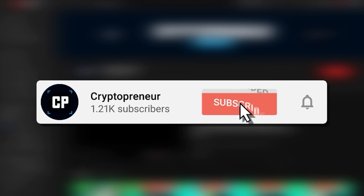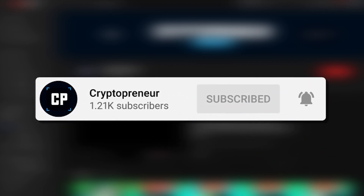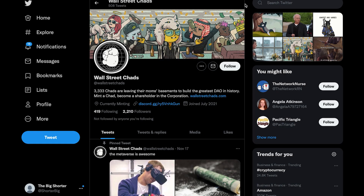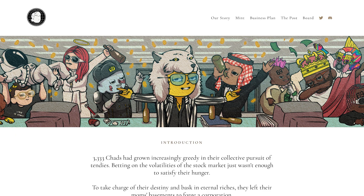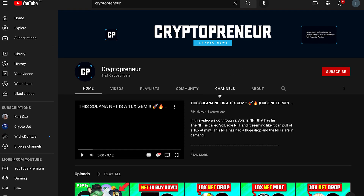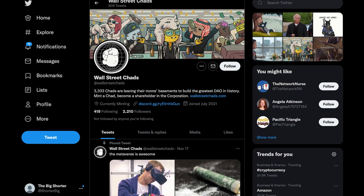Welcome back to Crypto Printer, where today we're talking about another NFT project. We're doing another NFT overview called Wall Street Chads. Before we get into the whole project, website, and their plan, I'm just going to give you a brief intro. We are running a $100 giveaway on the channel. If you want to participate, all you need to do is leave a like on the video, subscribe to the channel, and comment down below which cryptocurrency you would like to receive your reward in. Let's get straight into it.